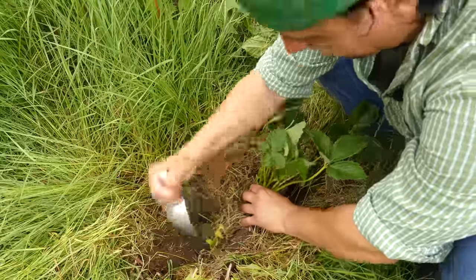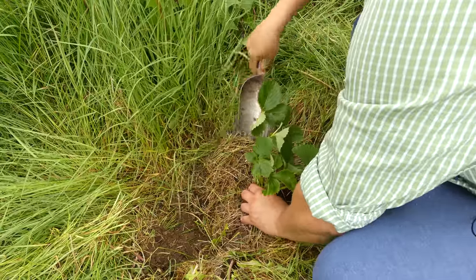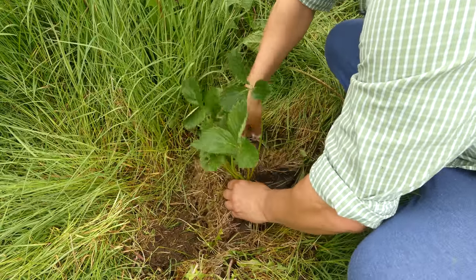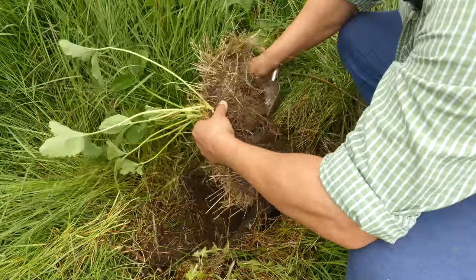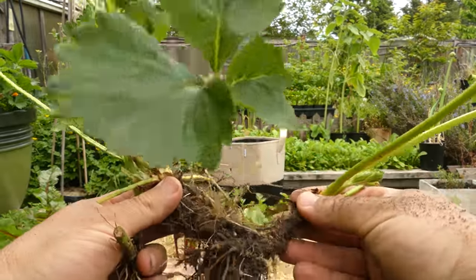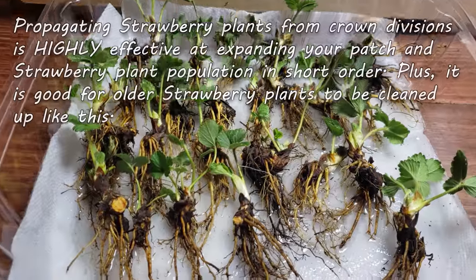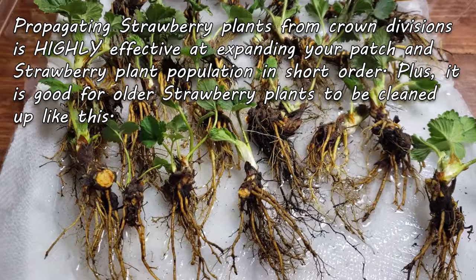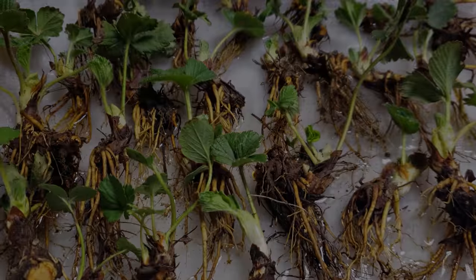They're way too easily damaged to just be yanked up, so just work at it and you'll get it. Now, sometimes when digging up an old strawberry plant it might actually be more than one plant. You see, strawberries propagate themselves not only from seeds and runners — they also have crown divisions, where the main plant breaks off into brand new strawberry plants. This is good; you want to split them apart.